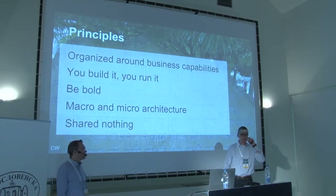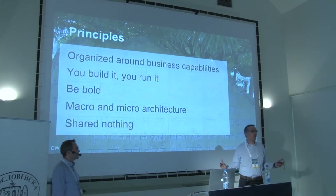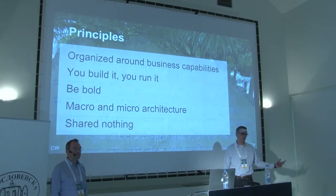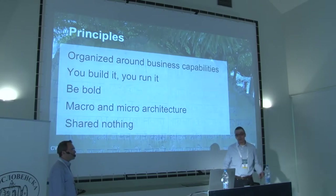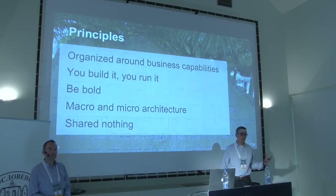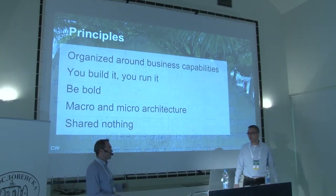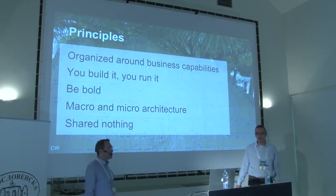We distinguish between macro architecture and micro architecture. Macro architecture covers things mandatory for all teams and non-negotiable — for example, all services go to AWS, and security guidelines are binding. But within that, micro architecture is up to the team: macro says use a JVM language, but which language, which libraries, and which particular technologies is the team's decision. This empowers teams to be autonomous and fast.